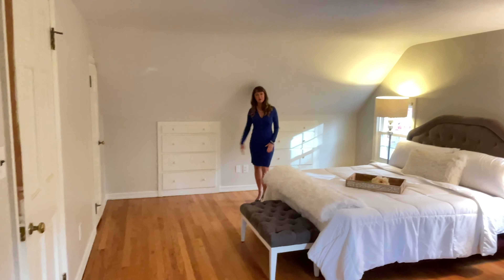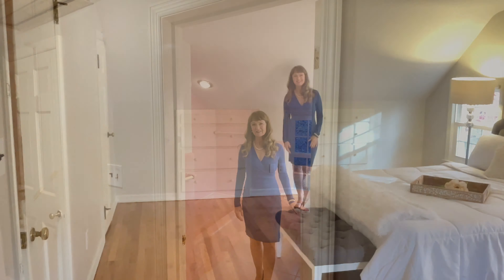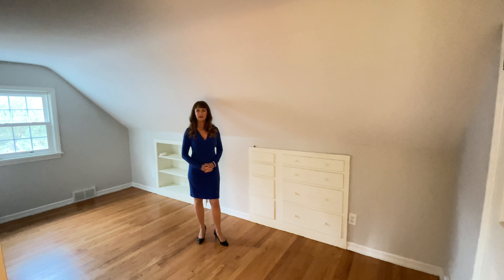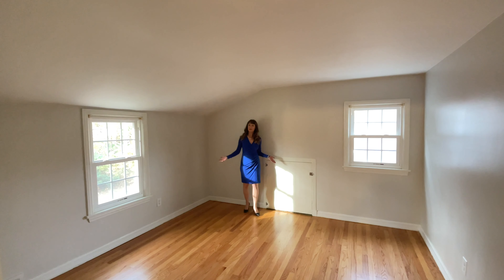Check out these built-in bookcases. Full bathroom upstairs. More built-ins in bedroom three, and then finally bedroom four.